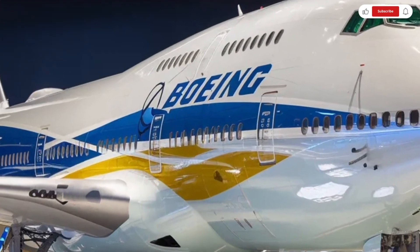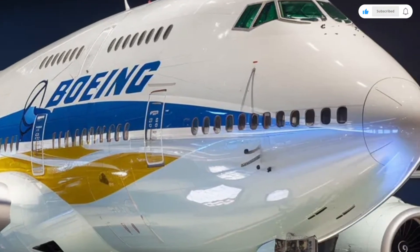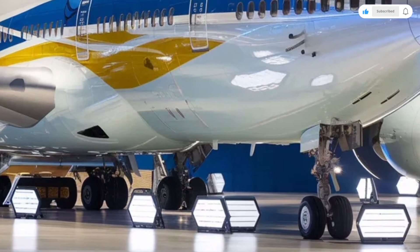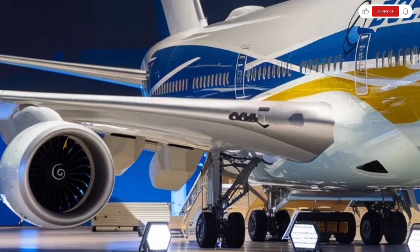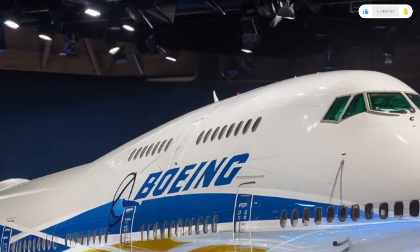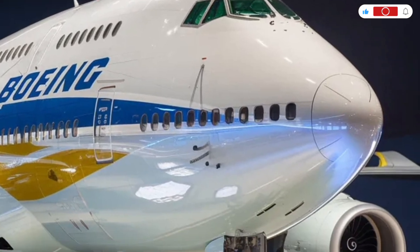Hello viewers, welcome back to the channel. Today we're bringing you a detailed and engaging review of the legendary 2026 Boeing 747, an aircraft that continues to symbolize power, scale, and long-haul luxury even decades after its first flight.